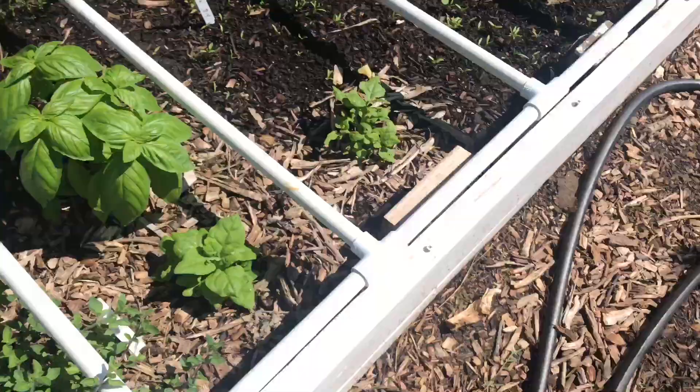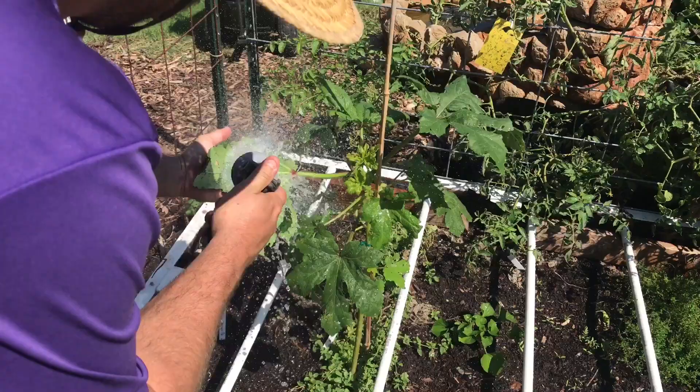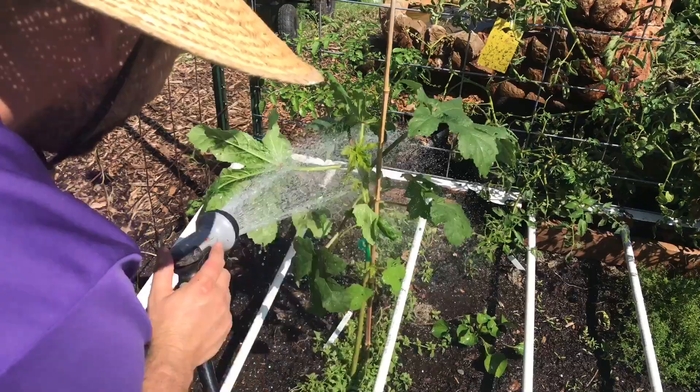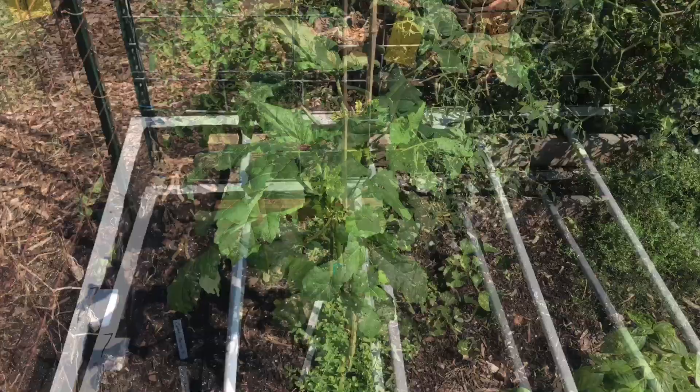I'm just going to take my sprayer here and spray off the underside of the leaves. I may have to repeat this once or twice for two or three more days, but this will pretty much knock out the population on this plant.